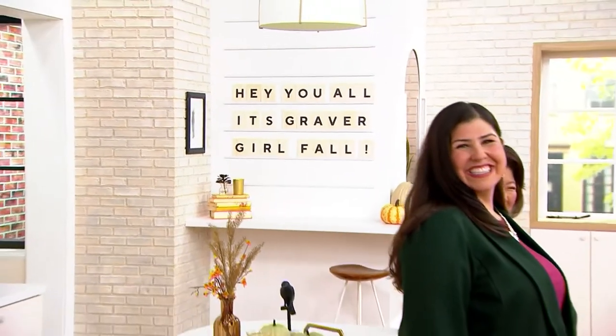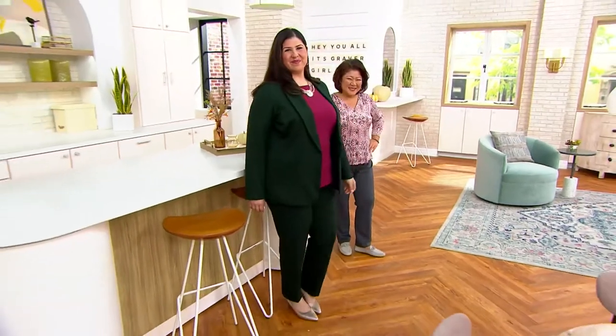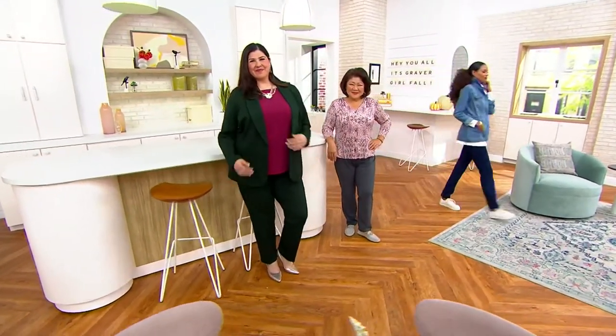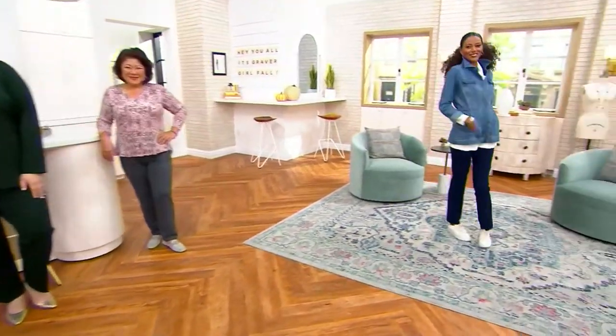A few words you're going to be hearing throughout the day: smart, polished, luxurious, and comfortable — because today's special value is 10 years in the making from Susan Graver.